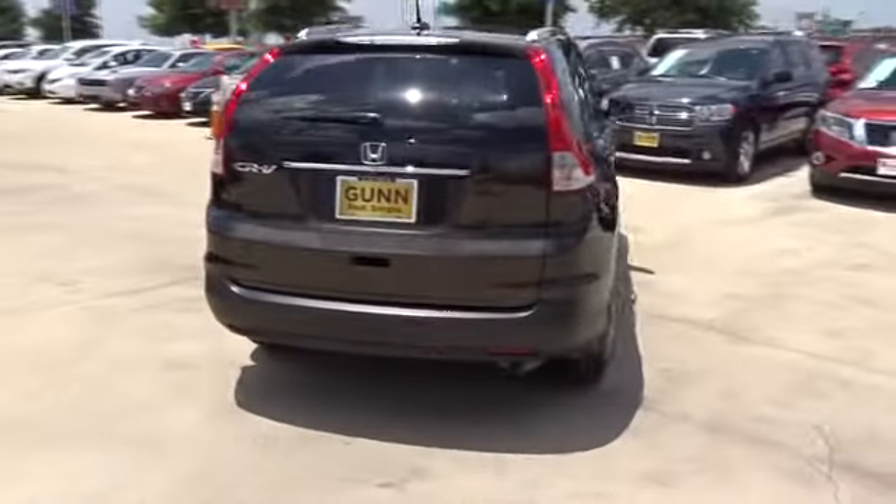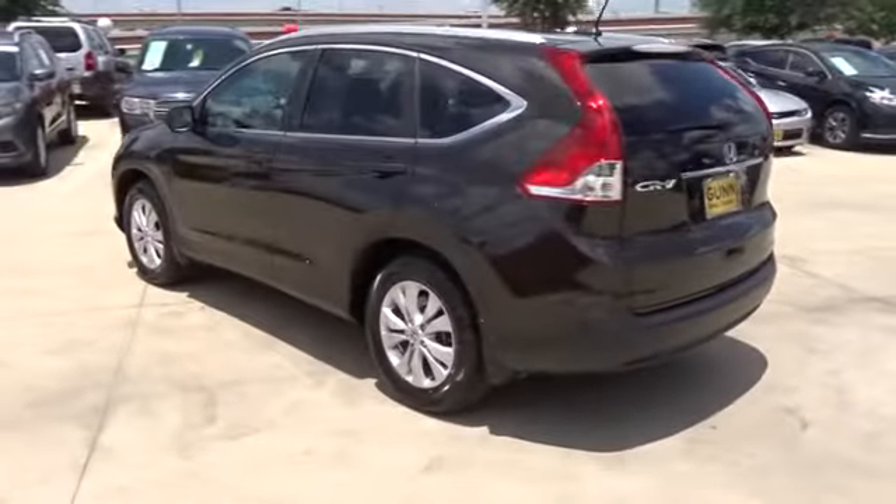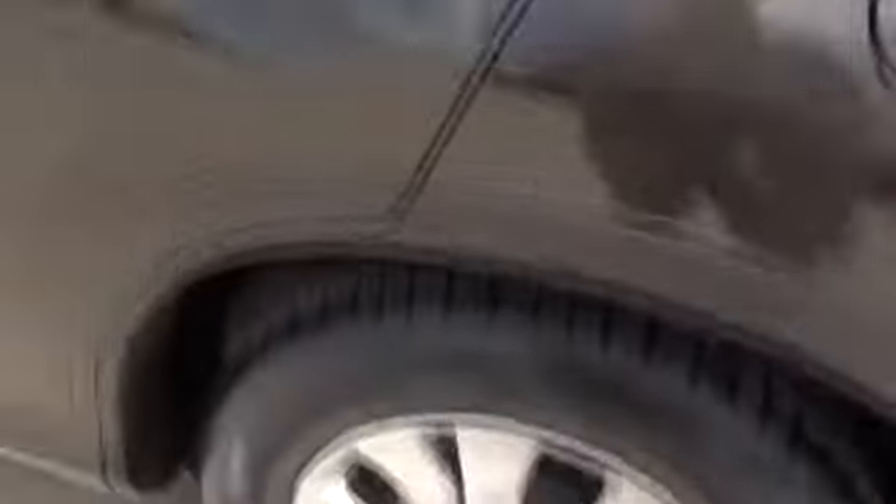This vehicle has less than 50,000 miles. Here are some of this vehicle's great options: keyless entry, traction control, steering wheel audio control, stability control, backup camera, anti-lock braking system, and Bluetooth.